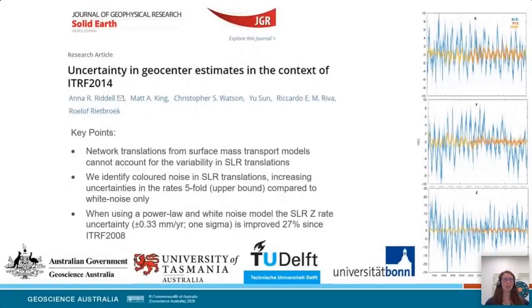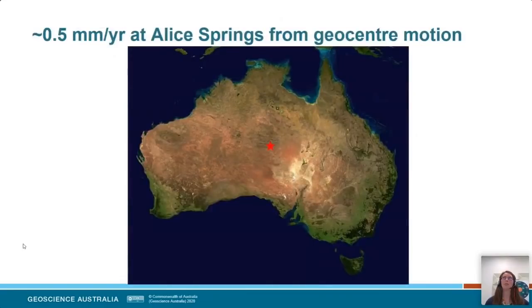This was the first research paper from my PhD studies — please go and have a look, and I'm happy to answer questions. What does that mean for Australia? What we found was that by assuming a straight line for the geocentre motion, that introduces an extra half a millimetre per year of uncertainty at an arbitrary site in Australia, such as Alice Springs — purely from that uncertainty in the geocentre motion. That illustrates the influence that uncertainty in the reference frame can have when brought back up to your GPS measurements.